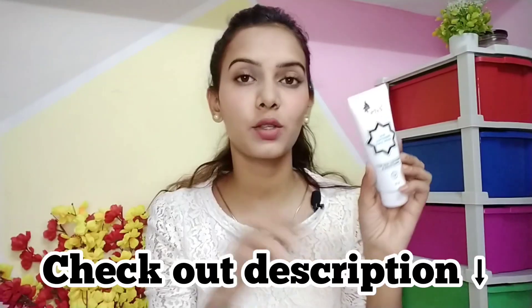It is also paraben free, so it will not harm your skin. You should definitely try this one — apply it on your face and gently massage it.